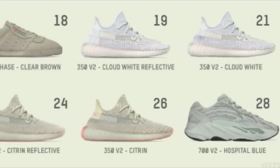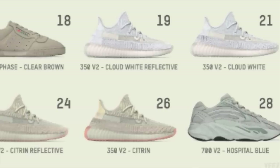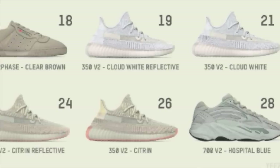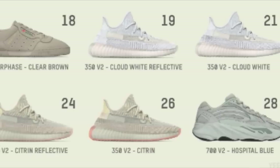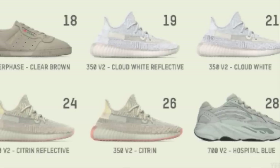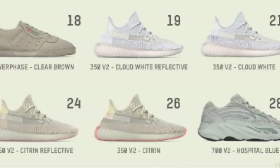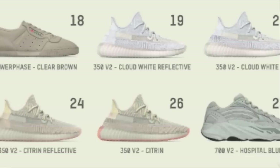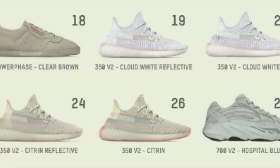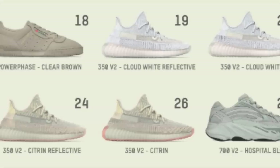On the 21st, the normal Cloud 350s, and also on the 26th, the normal Citron Yeezys are both dropping for $220. Both still have great profit to be made because there's a lot of demand and stock isn't too incredible. Sizes under 7 are going to be incredible, and sizes 7 to 12 still have some small profit to be made. Sizes over 14 on any Yeezy are going to be fantastic.